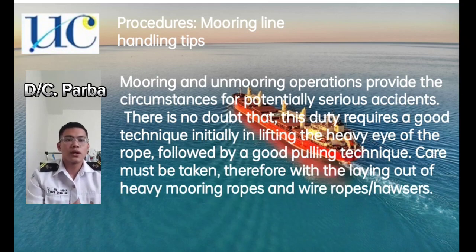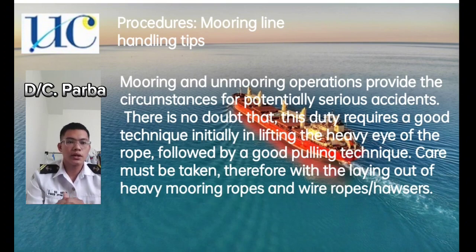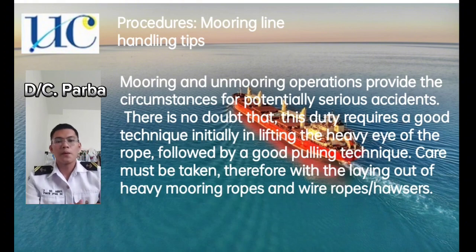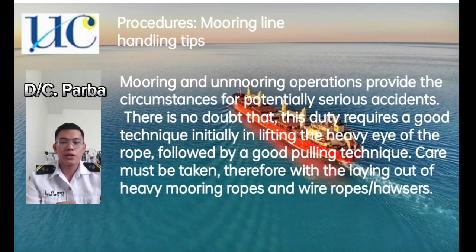Procedures — mooring line handling tips. Mooring and unmooring operations provide circumstances for potentially serious accidents. There is no doubt that this duty requires a good technique, initially in lifting the heavy eye of the rope, followed by a good pulling technique. Care must be taken with the laying out of heavy mooring ropes and wire ropes. Personnel should never stand in the bight of a rope under tension and should treat ropes, drums, and bollards with utmost care.